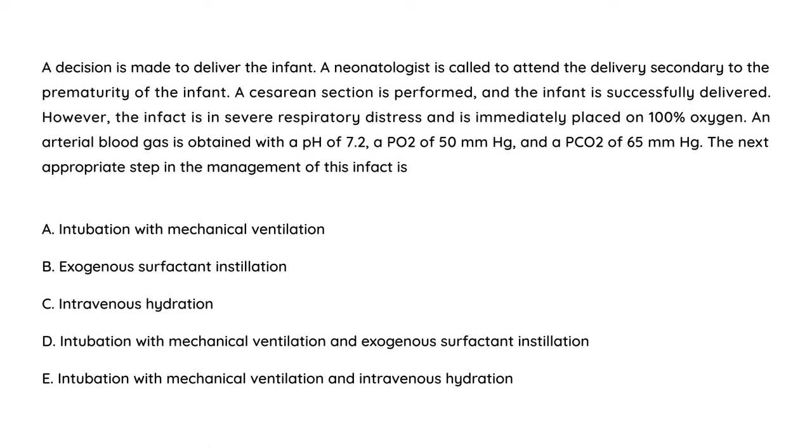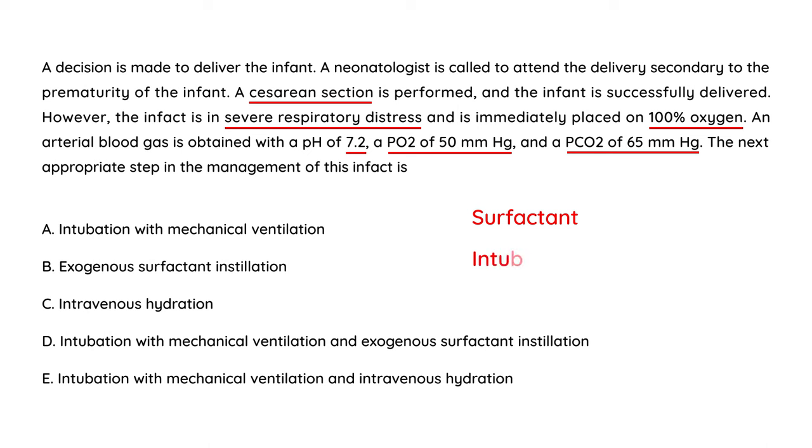A decision is made to deliver the infant. A neonatologist is called due to prematurity. A cesarean is performed and the infant is successfully delivered. However, the infant is in severe respiratory distress and is immediately placed on 100% oxygen. An ABG is obtained showing a pH of 7.2, PO2 of 50, and PCO2 of 65. The most appropriate next step in management: this baby definitely needs surfactant, but you do that by first intubating the patient and giving the surfactant intratracheally. You have to do both — intubate and give surfactant. Choice D is the correct answer.